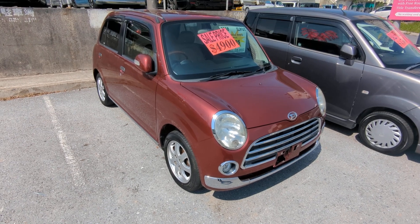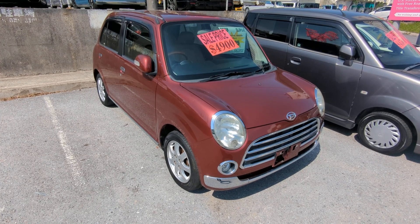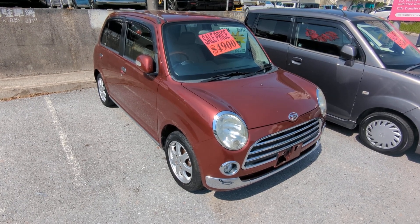Hey everybody, this is Don over at Johnny Z's Cars. Today I'm showing this 2008 Daihatsu Mira Gino. It's got 88,000 kilometers on it, which is about 54,000 miles.